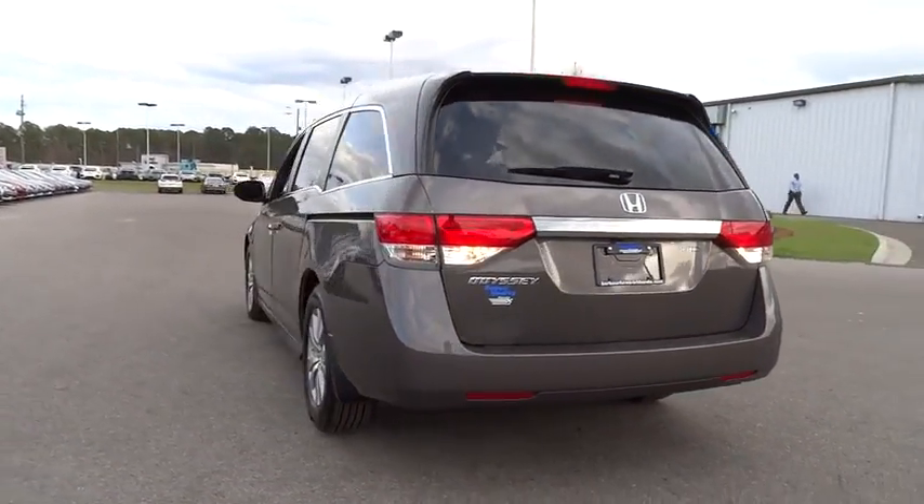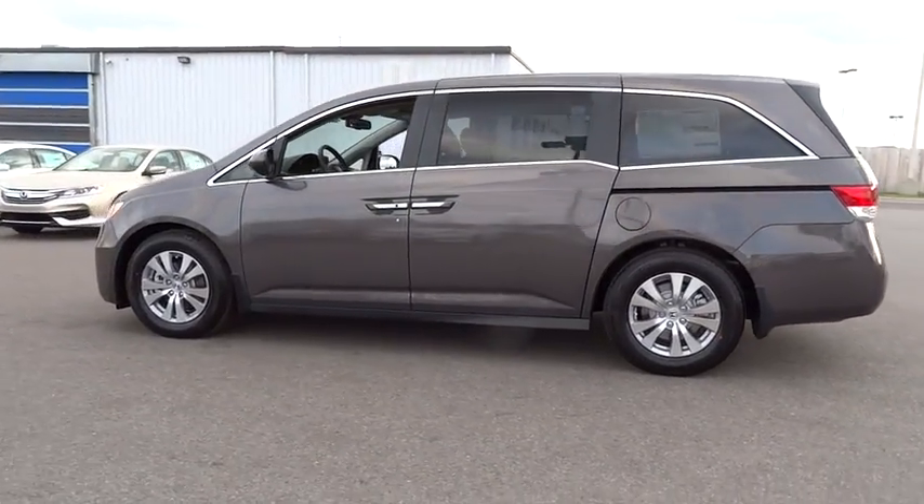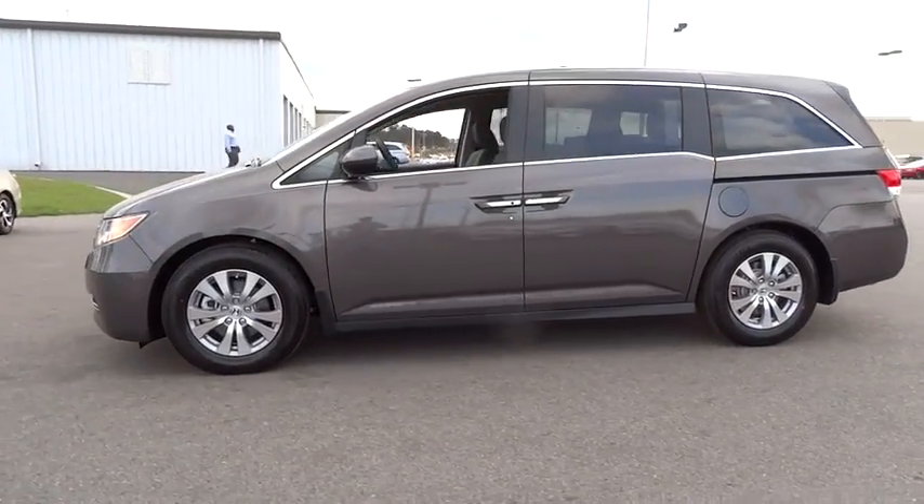Backup camera, third row seat, power passenger seat, keyless entry, power lift gate, leather wrapped steering wheel, Bluetooth, power steering, driver lumbar.